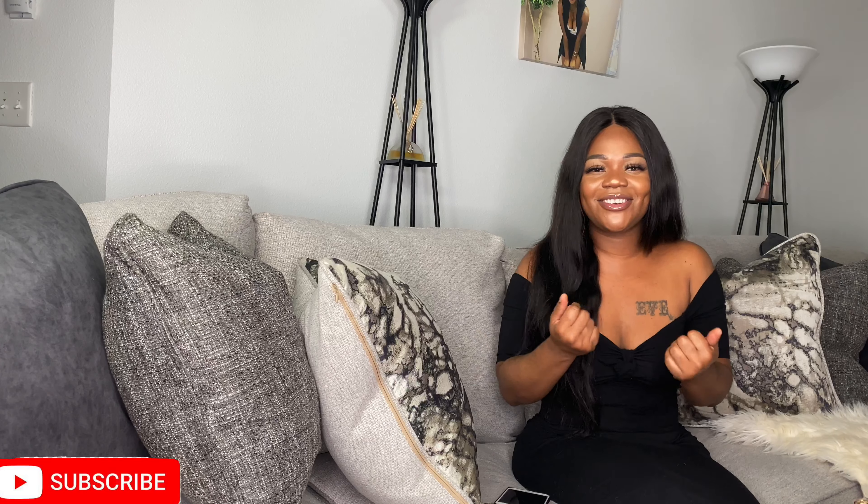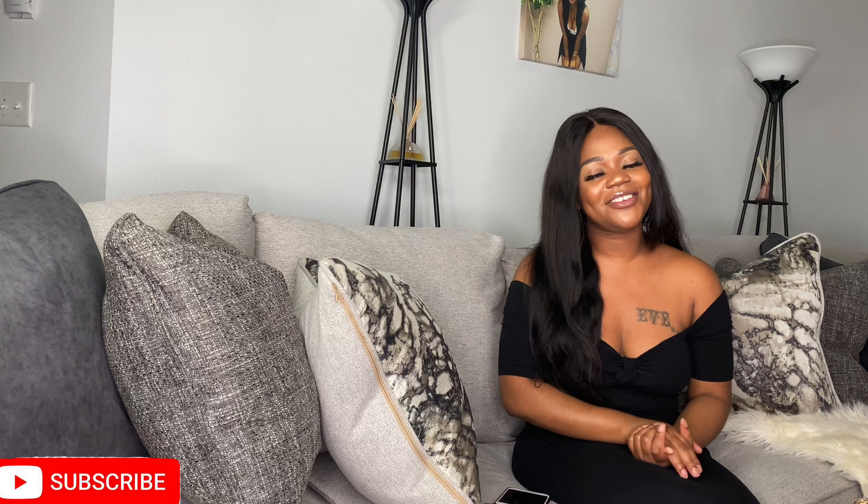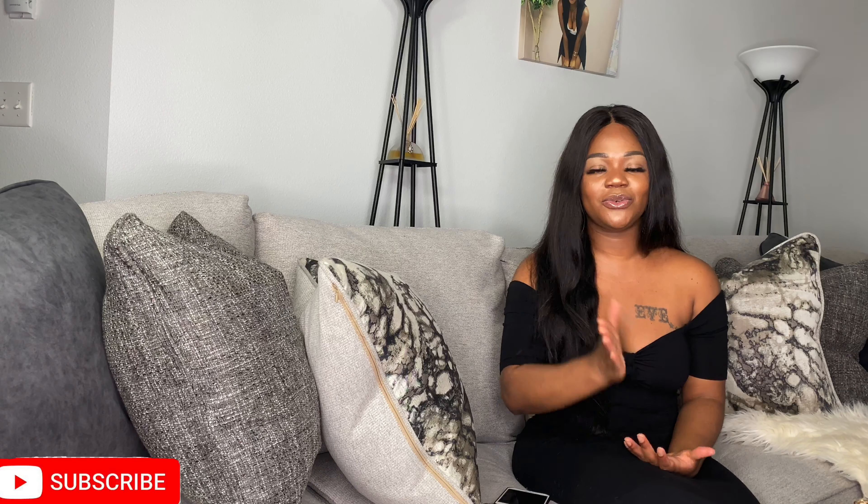Thank you so much for stopping by and watching this video. If you enjoyed it, give it a thumbs up, don't forget to hit that notification bell, and subscribe please! Give your girl some love. Thank you so much for stopping by, I appreciate you — have a blessed day!